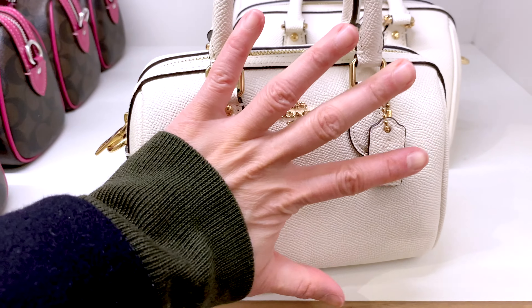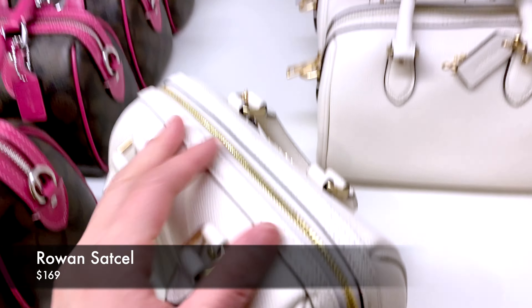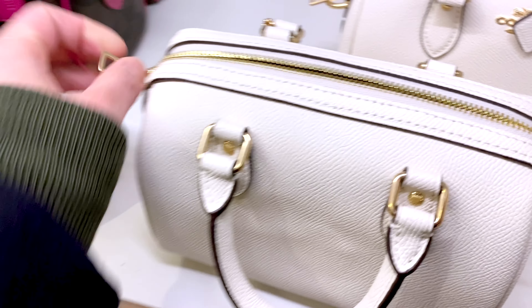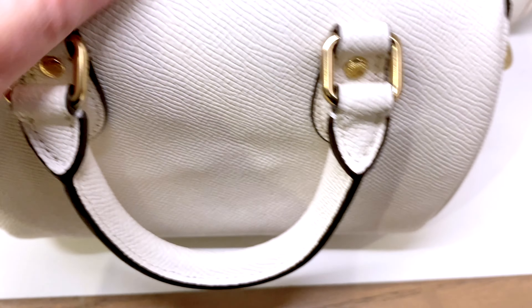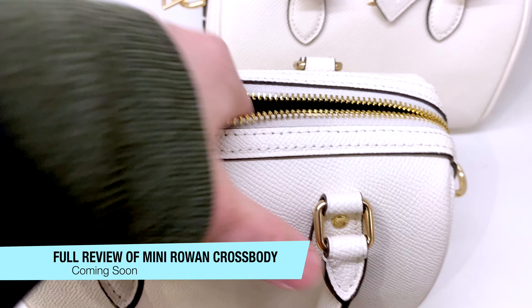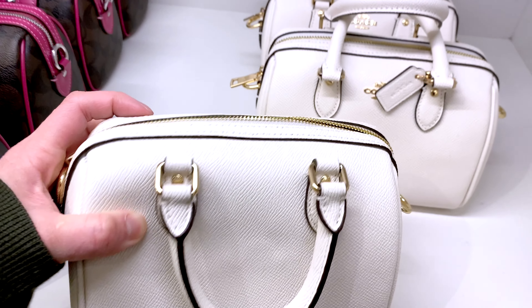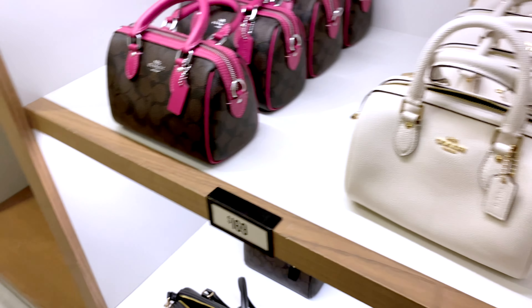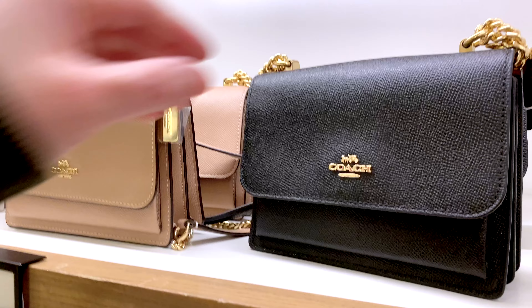This next one is the Rowan Satchel — here's my hand for comparison to show how big the bag is, so it is a mini bag. This is the mini version, priced at $169. It gives me a Louis Vuitton Speedy vibe, without the Speedy price tag. The zipper opens up and that's the bag inside — not very big. I'll probably do a full review because it's such a cute little mini bag to add to the collection. There are no feet on the bottom. The white one looks really cute and very clean. The top handle is very short, so you can't really put it in the crook of your arm, but it's just so cute.